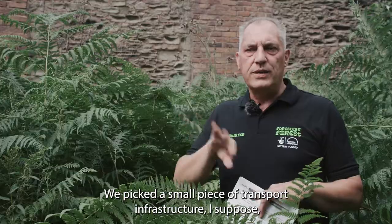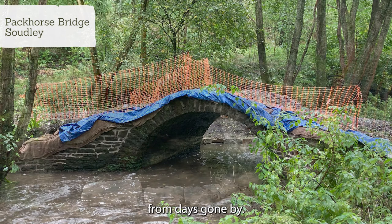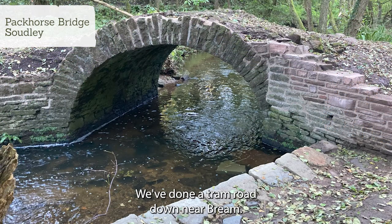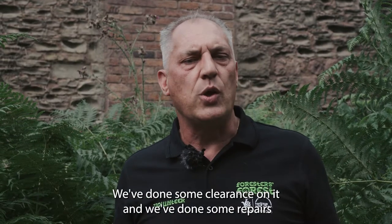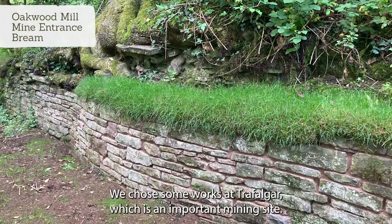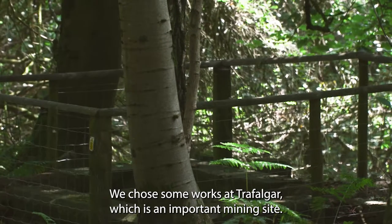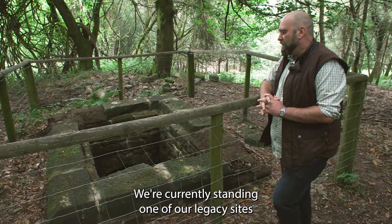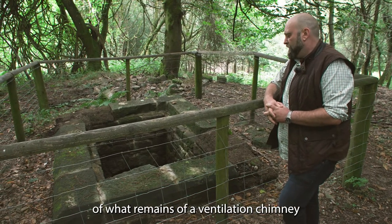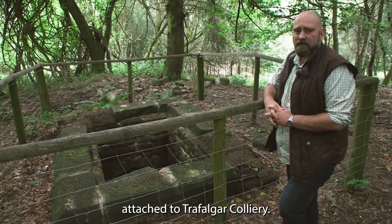We picked a small piece of transport infrastructure — a little pack horse bridge down in Soodley. We've done a tram road down near Bream, some clearance and repairs on the side walls. We chose some works at Trafalgar, which is an important mining site. We're currently standing on one of our legacy sites within the Forest of Dean — what remains of a ventilation chimney attached to Trafalgar Colliery.